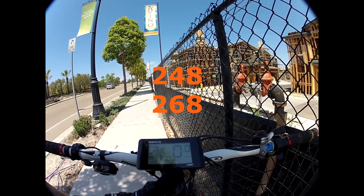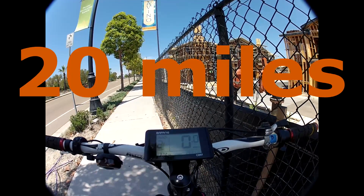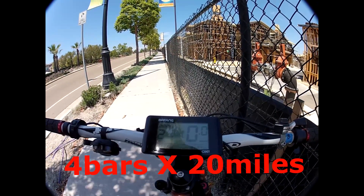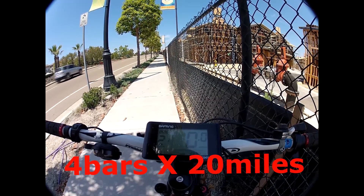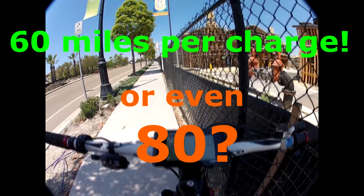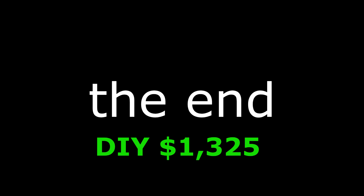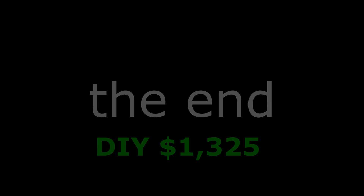Started at 248, now it's at 268 — we went 20 miles and it only went down one bar. There are four bars, so this thing might go 60 miles per charge. I've been out here two hours, I've got monkey butt. Alright, let's bail.